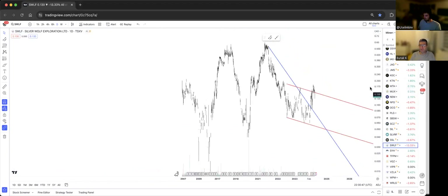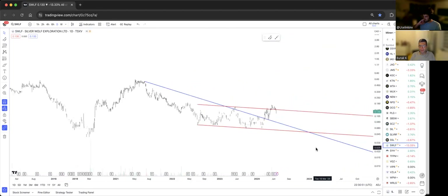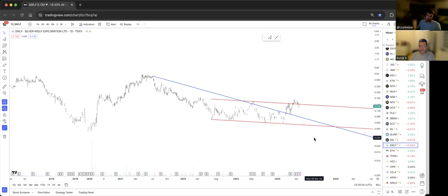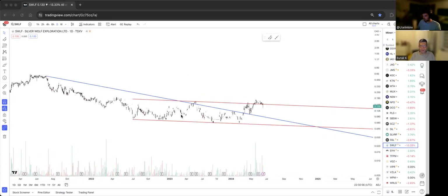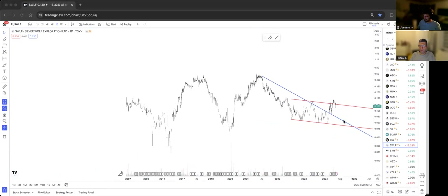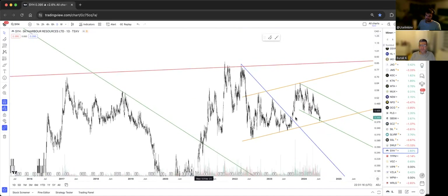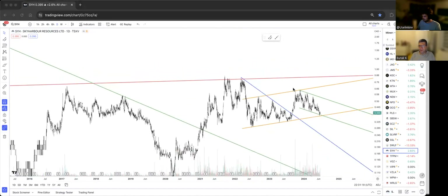Silver Wolf Corporation from Canada — it's not my favorite because it's too thin and not liquid enough, but a member asked about it. The blue one is gone, the red one was gone, but the backtest didn't hold, so I'm not really a big fan. Let's skip this one.